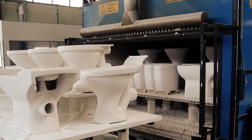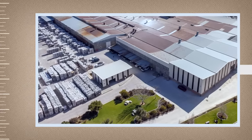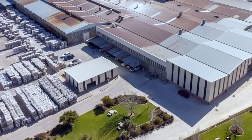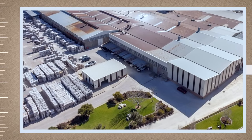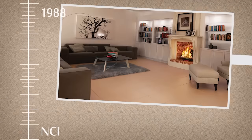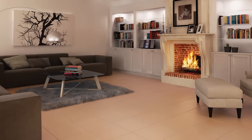When Beta Sanitaryware was acquired in 1985 it was producing 10,000 pieces per month. After the installation of high-pressure casting in the early 2000s, Beta now produces 170,000 pieces per month with a labour force only double that of 1985.